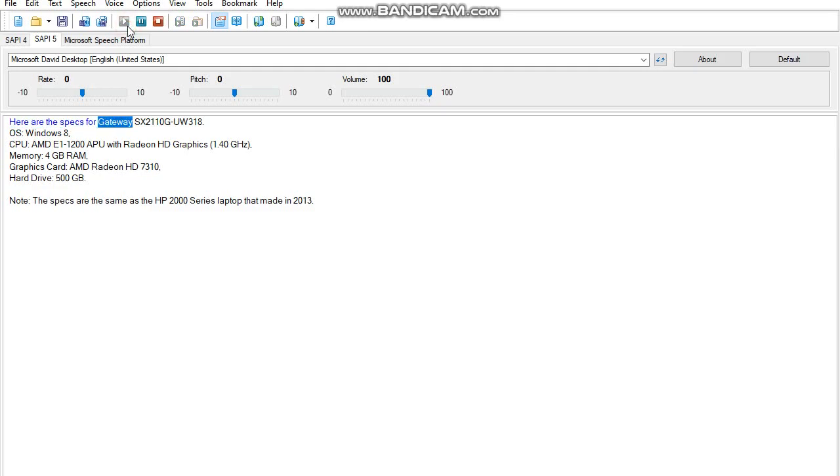Here are the specs for the Gateway SX2110G UW-318. OS: Windows 8. CPU: AMD E1-1200 APU with Radeon HD graphics, 1.40 GHz. Memory: 4 GB RAM.